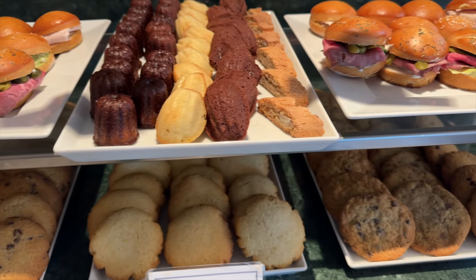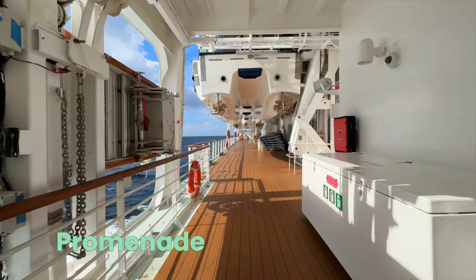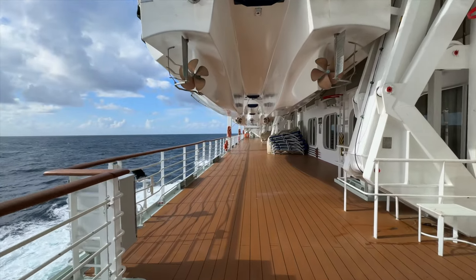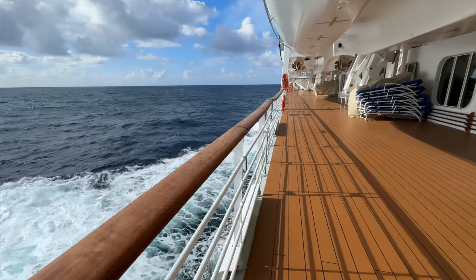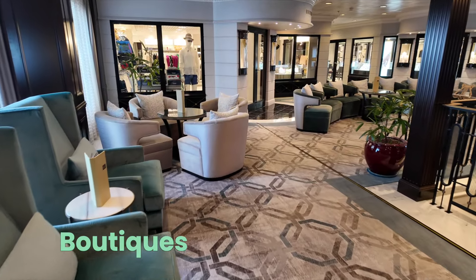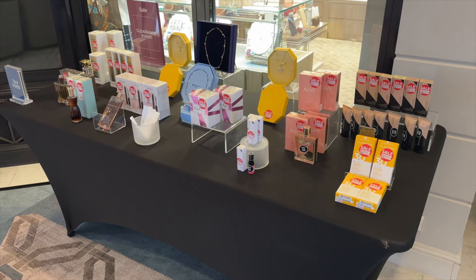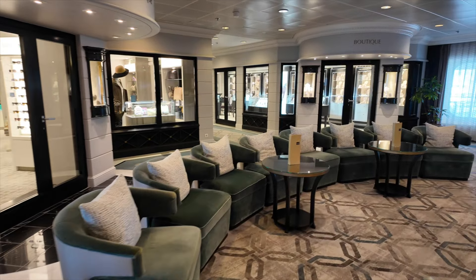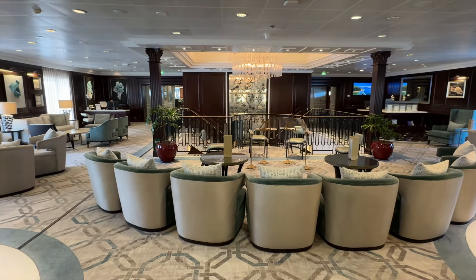If you're anything like us, you might enjoy after-dinner walks. Out here on the promenade, you can do just that — it's also a great place to take photos. Deck 5 also offers some cozy spots to relax or do a little shopping. Occasionally there will be live entertainment in this area as well.